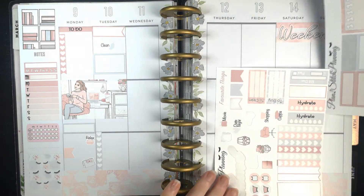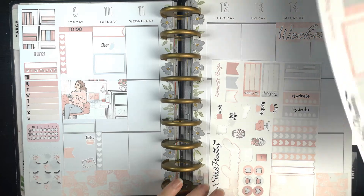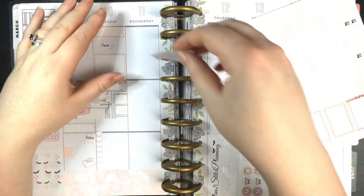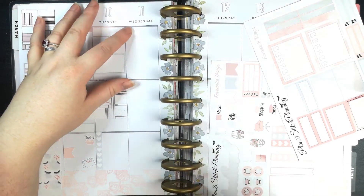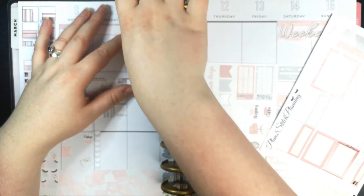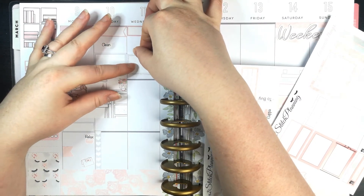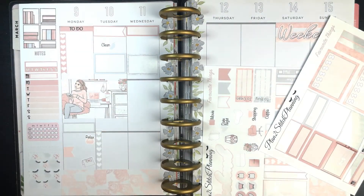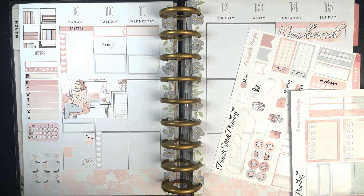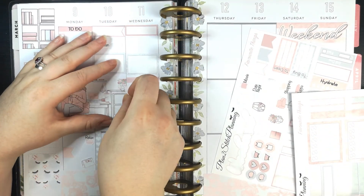Wednesday — first things first, I have got a lot of work to do. One of my family plus one of my mum's friends is coming round, so I'll mark that with a half box. Then I'm going to write in work after and add another half box for work. Then I'm going to do a washi tape and a to-do header, checklist — Wednesday done. Nice and easy.